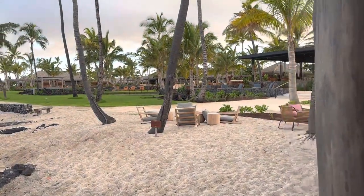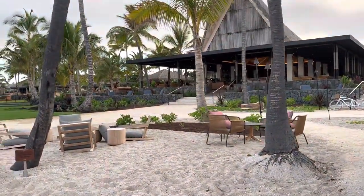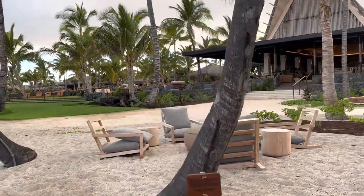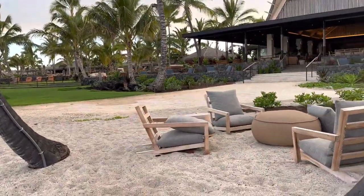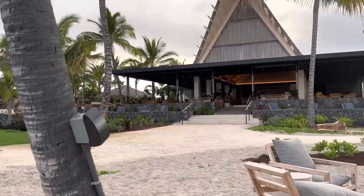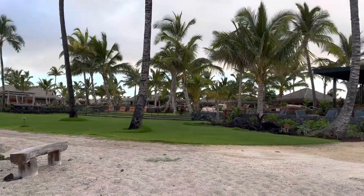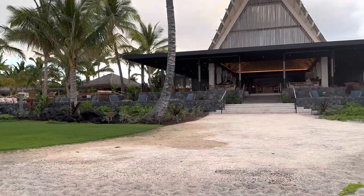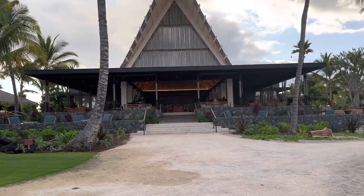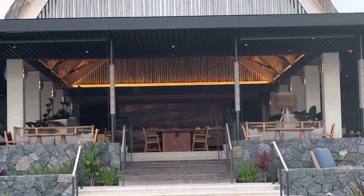We'll get to this final main lawn and main house — wow, this looks great. I can hear the music in the lobby. Let's see if we can get any view inside. Looks gorgeous.